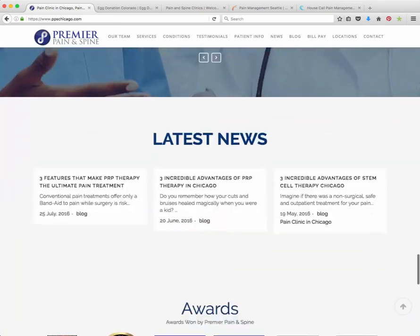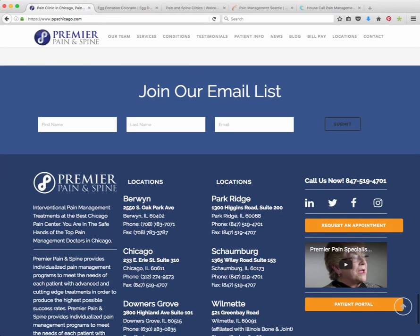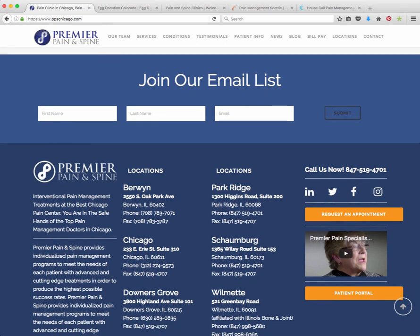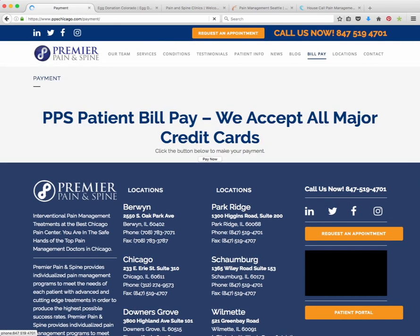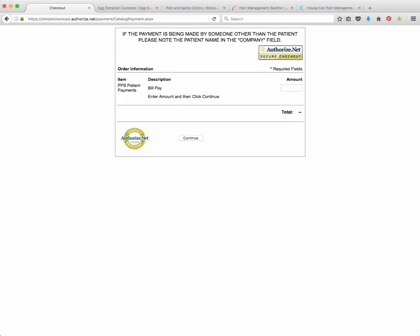And then you have the testimonials, so everything here is custom. You can see the green padlock, and that means it has a secure connection. It has an SSL certificate, so anything that gets transmitted over our server for this site is encrypted and secure. For instance, they have a bill pay that we installed on the site, so any payment that gets made is secure, just like an e-commerce site would be.